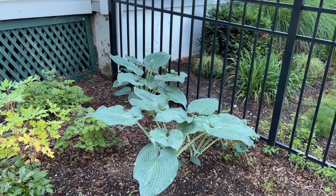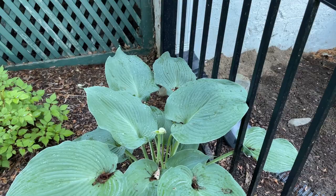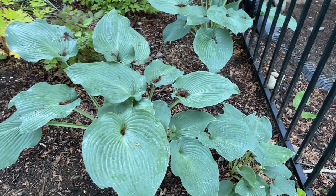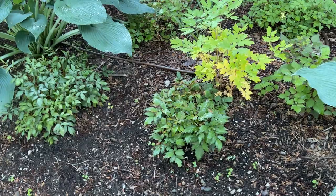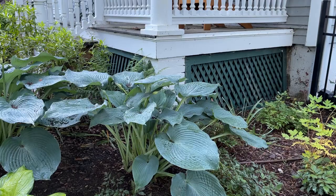Over here we have the shade garden. These are the Blue Angel type hostas — they're starting to put up some flower stalks. They like it over here. It seems like a little bit early for the flowers but that's kind of the way things are going this year. We also have some astilbes in this part of the garden that are starting to put up some flower stalks. I did cut back some of the leaves of the big hostas here to make way for the astilbes and allow them to get a little bit of light.